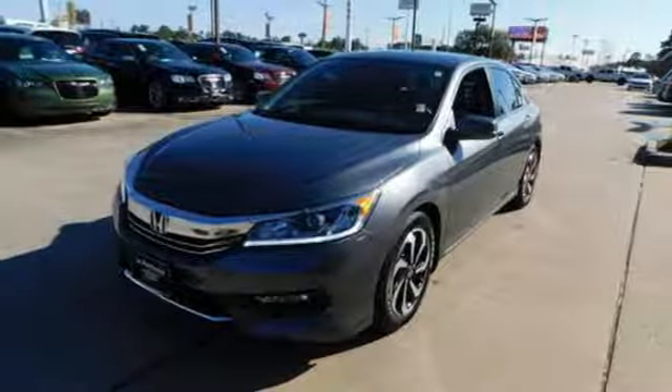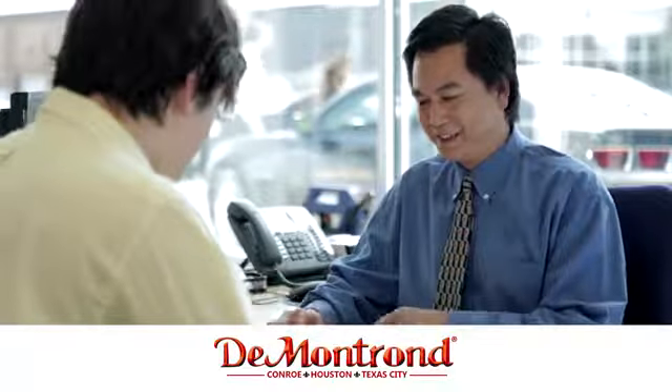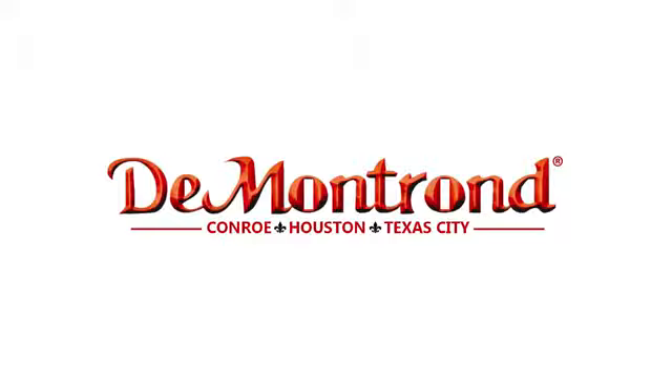Stop in for a test drive and make it yours today. Buy with confidence at DeMontrond. With an incredible inventory, competitive financing, top dollar for your trade, plus a real powertrain warranty for as long as you own your vehicle, it's definitely DeMontrond.